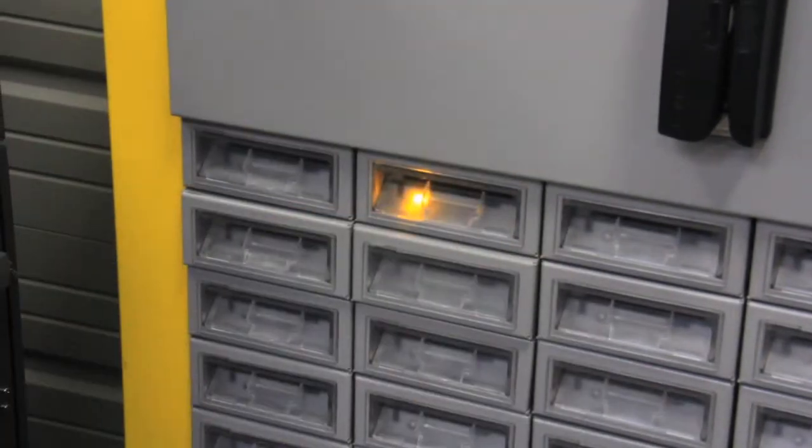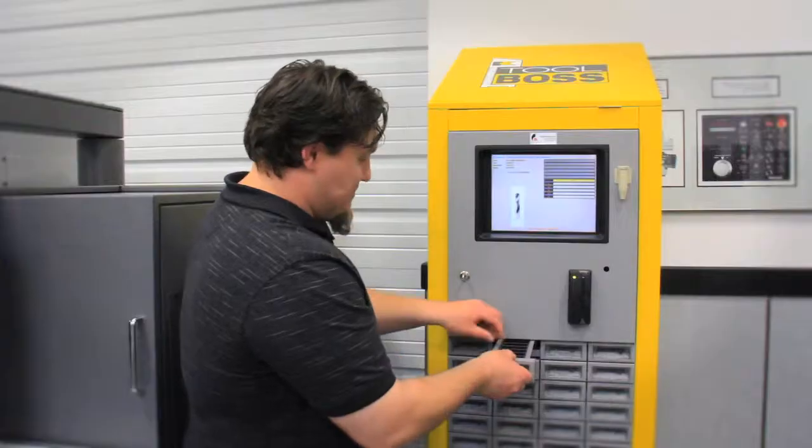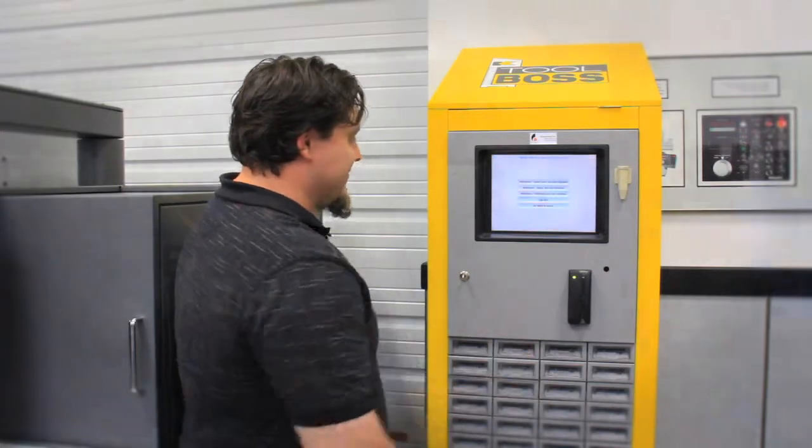A lot of times our customers will find that they reduce the amount they're spending on tooling because they're getting more organized with what they have. We have solutions for anything from machine shops that have one or two machines and a couple of guys working there, all the way up to companies that have hundreds of machines and hundreds of employees.